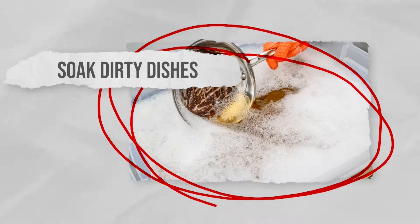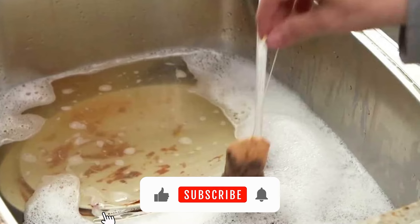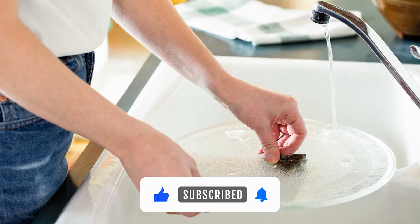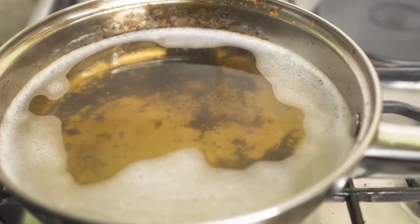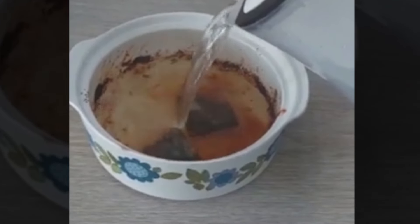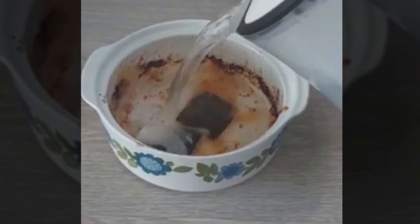Soak dirty dishes. If you've got greasy pots and pans or dishes with dried-on food, then tea bags can be particularly useful to cut down on the amount of time you need to scrub those dishes clean. Add one or two tea bags to some hot water and leave all the dirty dishes to soak for at least 10 minutes. The tannic acid from the tea will cut through grease and help to loosen any dried-on food, making them much easier to clean with a lot less effort.